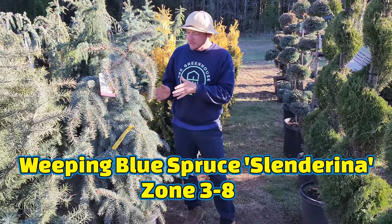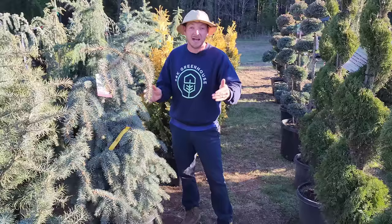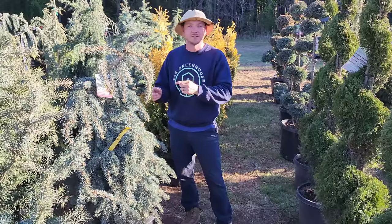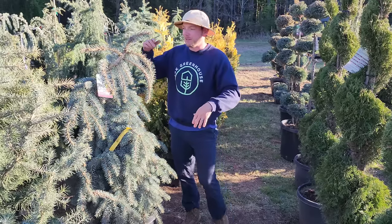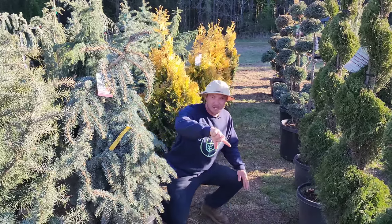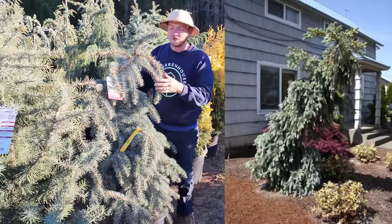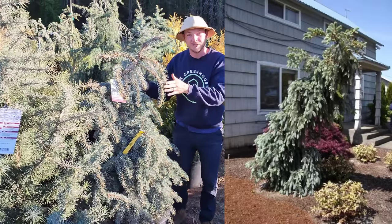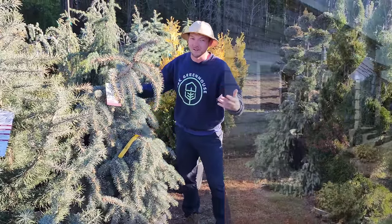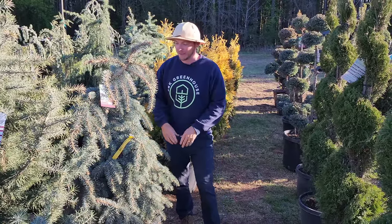Up next is another form of weeping blue spruce called 'Slenderina.' This one's neat because it's slower growing, so it's going to fit those compact spaces. You'll want to train this one however you like — take this top leader, you can train it down like a waterfall or back up to make a taller conifer. You'll have year-round blue needles. With all these conifers, well-draining soil and this one takes part to full sun.